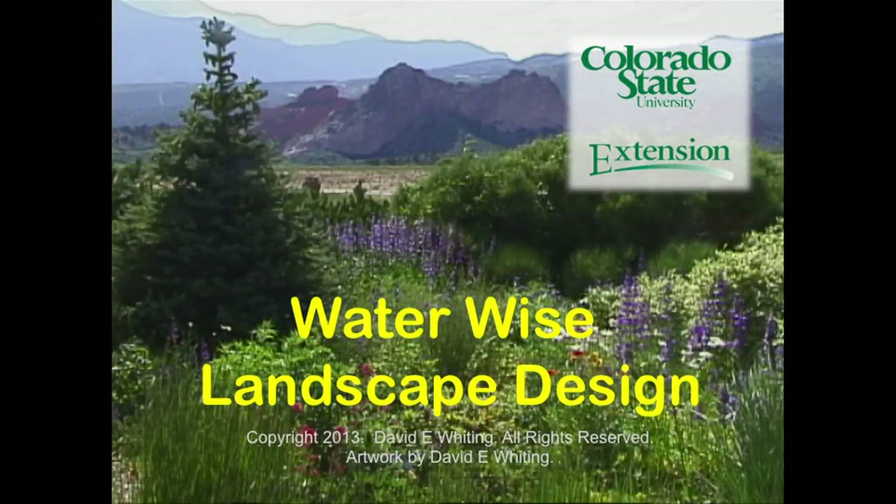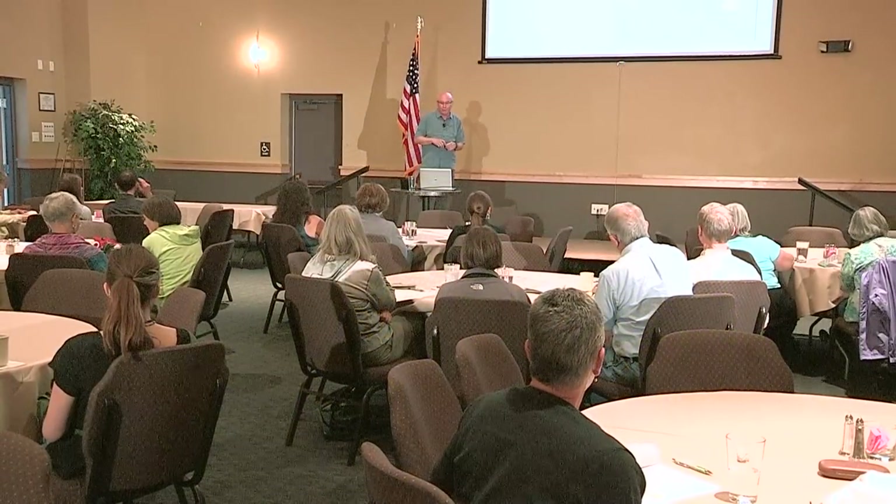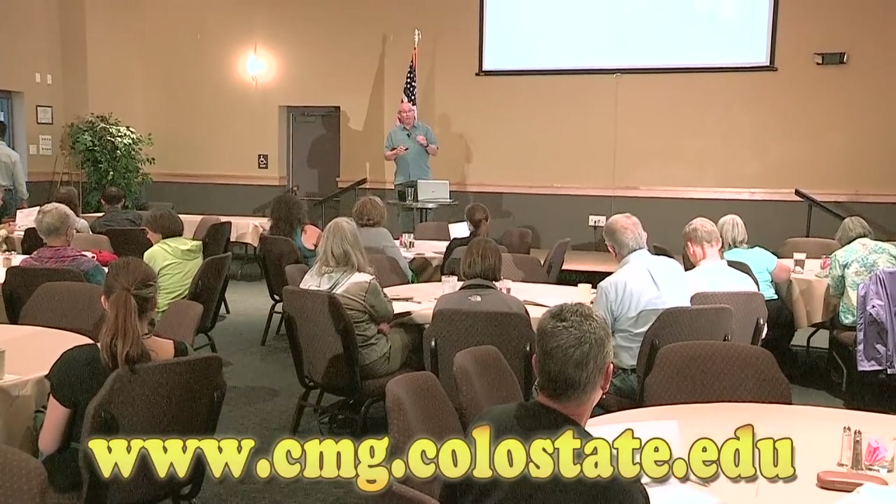Kudos to the city for offering this educational opportunity — it's one of my favorite topics. If you want the long version, the all-day version, go to my website: www.cmg.colostate.edu — that's coloradomastergardener.colostate, not coloradostate.edu. Click on Garden Notes, specifically numbers 411 through 413, and that's the all-day version.